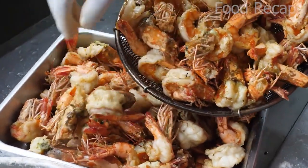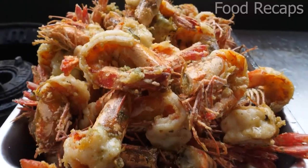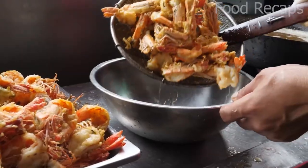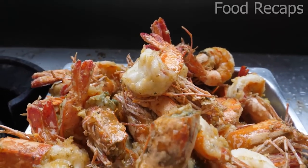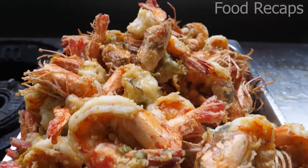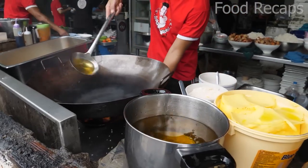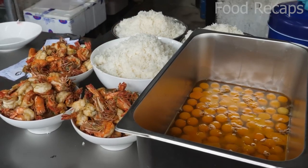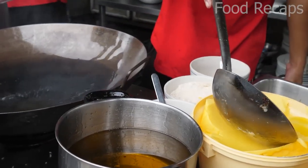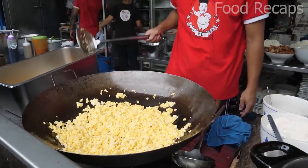If you are wondering what that green stuff is, it is the shrimp digestive tract, called the hepatopancreas. Crabs and lobsters have the same thing, and it has a slightly different flavor than the shrimp body, and is safe to eat. A bit of oil coats the wok, and some is left on the bottom for the eggs to absorb, along with the butter that was added. Wait until the eggs are partially cooked before lightly scrambling them.